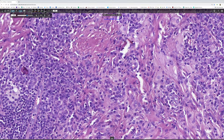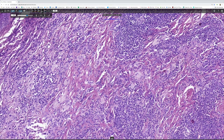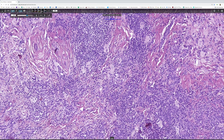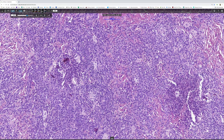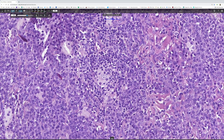This is Rosai-Dorfman disease. The only question one has to ask is whether this is occurring in the skin as part of a systemic disease — which is quite common, in which case lesions are usually multiple — or whether this is primary cutaneous Rosai-Dorfman disease, where lesions may be multiple, or sometimes can present as a solitary lesion.